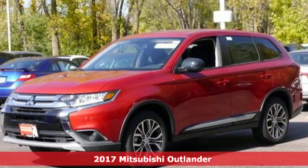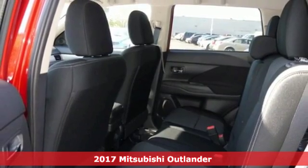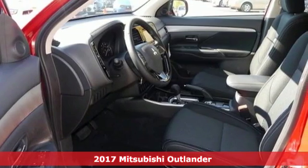It's a 2017 Mitsubishi Outlander. This unparalleled Outlander connects its driver to the road like few other crossover utility vehicles in its class.